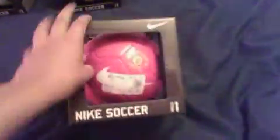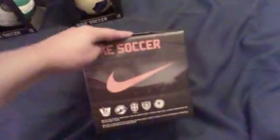And here is a Manchester United Nike soccer Skills size 1 ball. $7.99 as well — they're all $7.99.